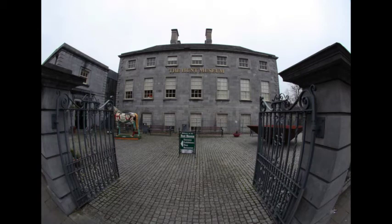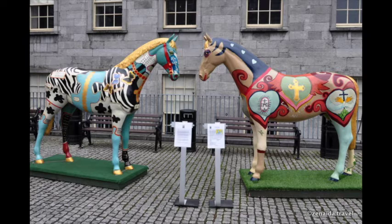Here is a photograph of the front of the Hunt Museum. You can see that outside we have two big horse sculptures. I really love these horses because they contain lots of colour and beautiful images.